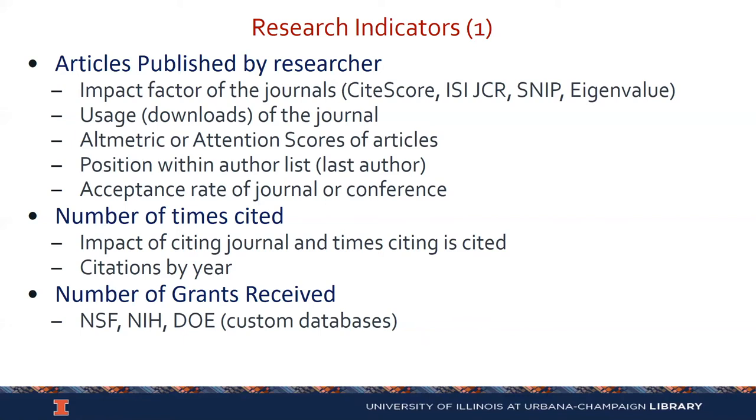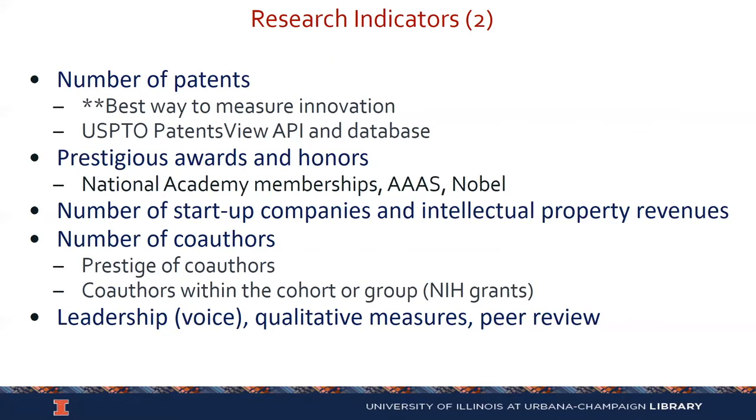In addition to articles published, the old standard is citation analysis — the number of times particular articles have been cited. We can also look at the impact of the citing journal and citations per year. We can also look at the number of grants received, and we've done custom NSF, NIH, and DOE databases of grants received by University of Illinois researchers. We can look at the number of patents, and we think in many ways the best way to measure innovation is to look at patents granted, particularly in engineering and other STEM fields. We use the PatentsView API to generate specific custom databases of patents.